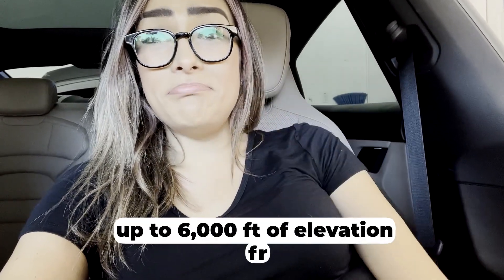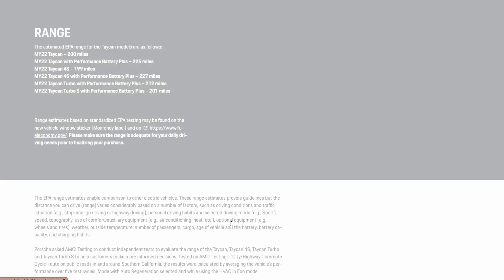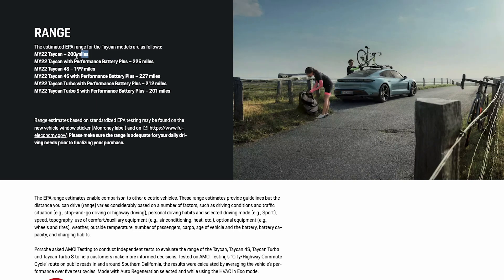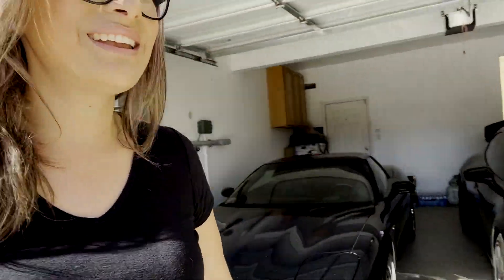We're going on a road trip from the Bay Area to Yosemite with a huge elevation gain, taking the Taycan — the official EPA-spec car with the standard battery. The official EPA range is 200 miles. The premise of the video is to show you that you can actually do road trips in this beautiful car. The vehicle will be loaded with four people and a lot of stuff.